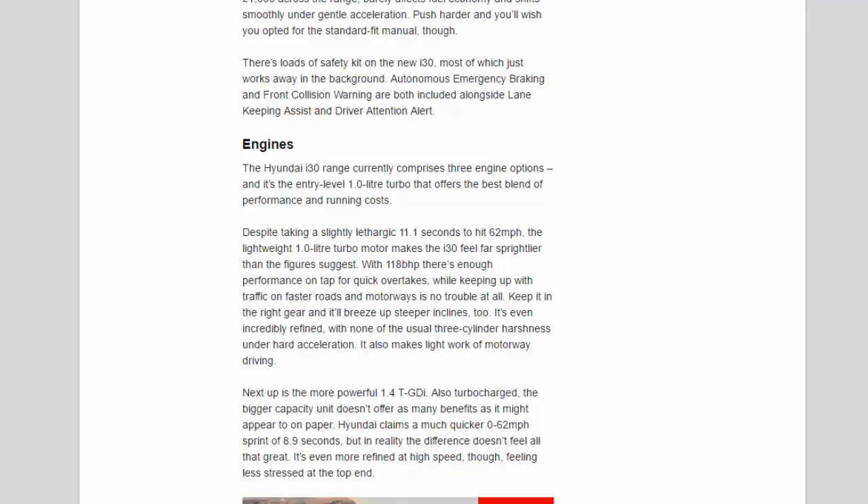Despite taking a slightly lethargic 11.1 seconds to hit 62 mph, the lightweight 1.0-litre turbo motor makes the i30 feel far sprightlier than the figures suggest. With 118 bhp, there's enough performance on tap for quick overtakes, while keeping up with traffic on faster roads and motorways is no trouble at all. Keep it in the right gear and it'll breeze up steeper inclines too — it's even incredibly refined, with none of the usual three-cylinder harshness under hard acceleration.